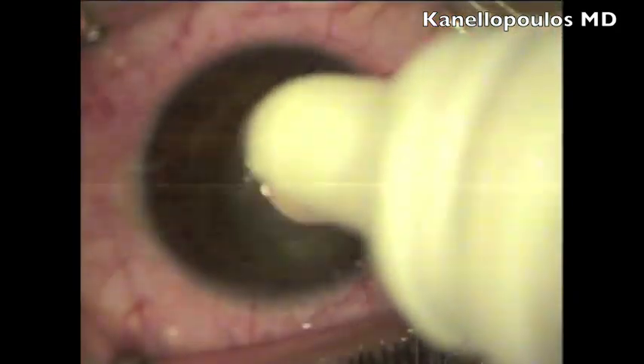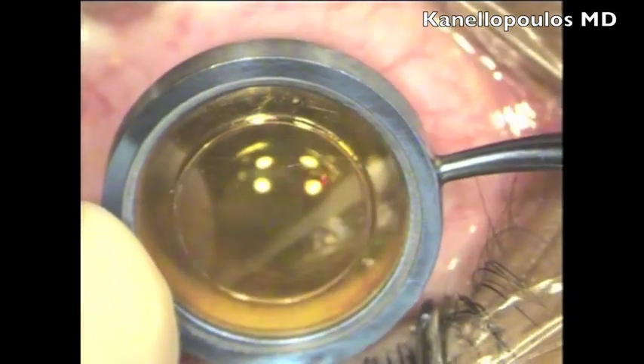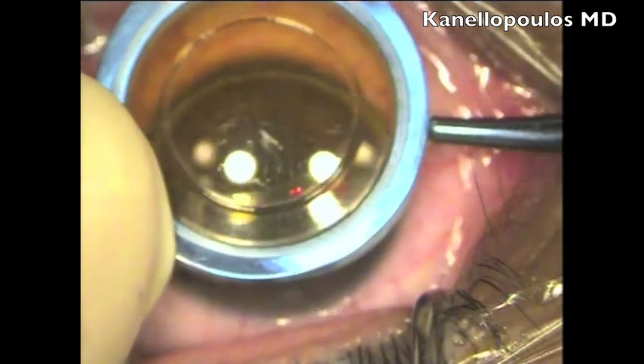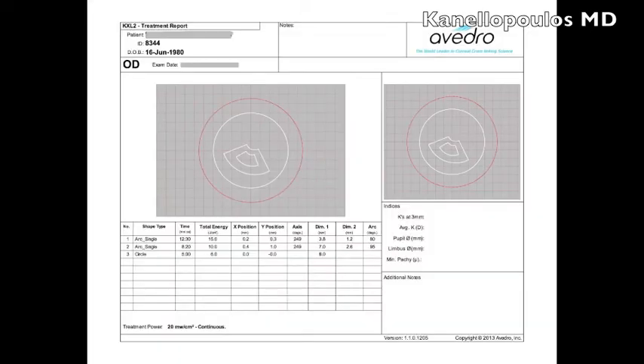Once we reposition the flap, using a suspension steroid milk-like solution and ironing the flap out with a Johnston applicator to remove micro-wrinkles, we then use this KXL2 device by Avedro, available in Europe, which can offer a customized pattern for CXL. You can see three distinct patterns: the inner one will deliver 15 joules over about eight minutes.